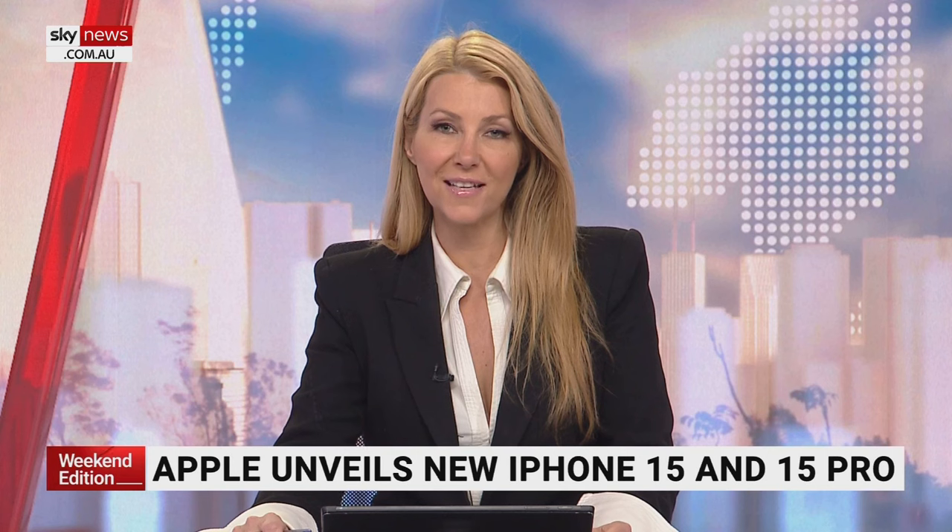The new iPhone will hit stores on Friday and Apple is making some big claims about its new cameras. To help us make sense of it all, it is a very good morning to Image Matrix tech editor Juro San. The iPhone 15 Pro Max is one to buy not only for photography, but for video.